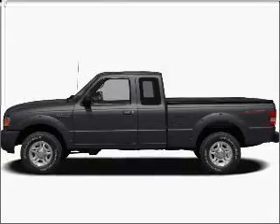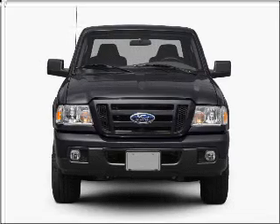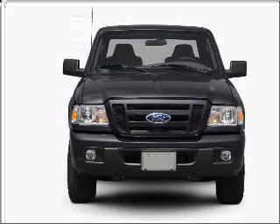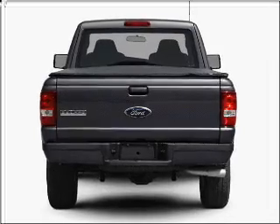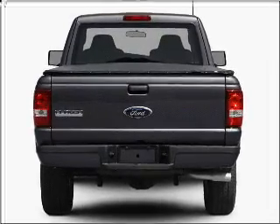Imagine yourself in this 2008 Ford Ranger. This is the set of wheels you've been looking for, with a solid six-cylinder engine connected to a smooth shifting five-speed automatic transmission. You will appreciate the safety feature of anti-lock brakes.